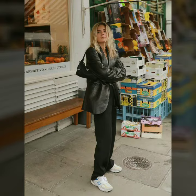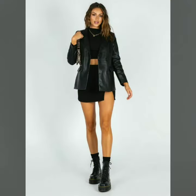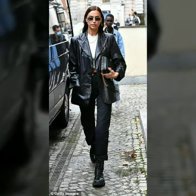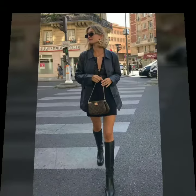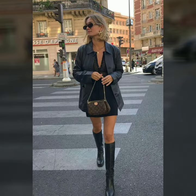Hello dear friends, welcome to my channel! Today I'm going to share with you very stylish and latest designs of leather blazers for women and girls. All these designs are very stylish and trendy — I must suggest you watch this video till the end.